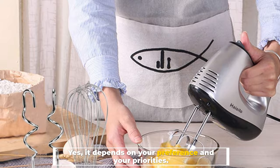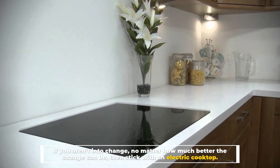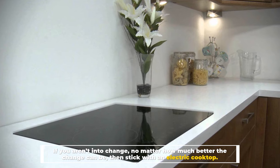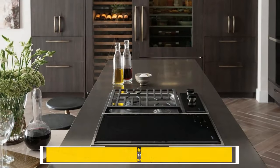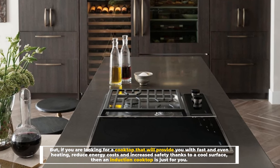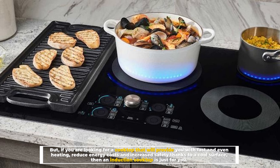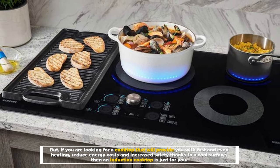Yes, it depends on your preference and your priorities. If you aren't into change, no matter how much better the change can be, then stick with an electric cooktop. But if you are looking for a cooktop that will provide fast and even heating, reduced energy costs, and increased safety thanks to a cool surface, then an induction cooktop is just for you.